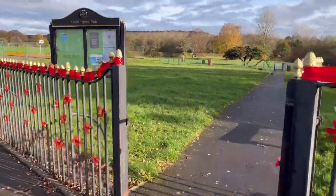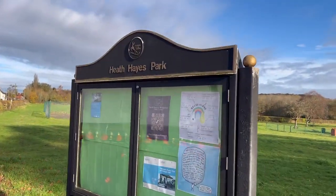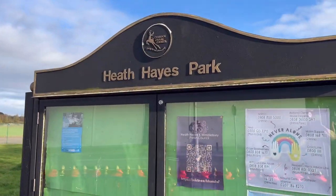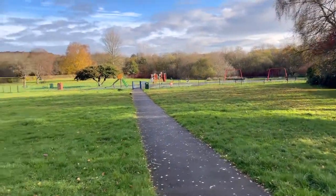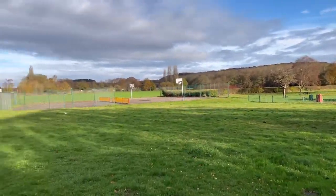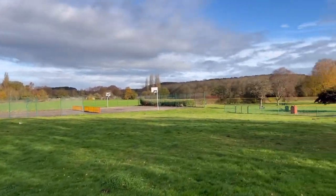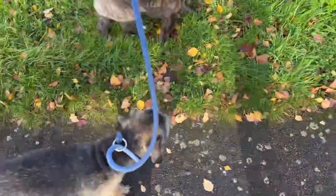Lovely little display for Remembrance Day there. So this is only a small park as you can see, but we will have a little walk around the perimeter.